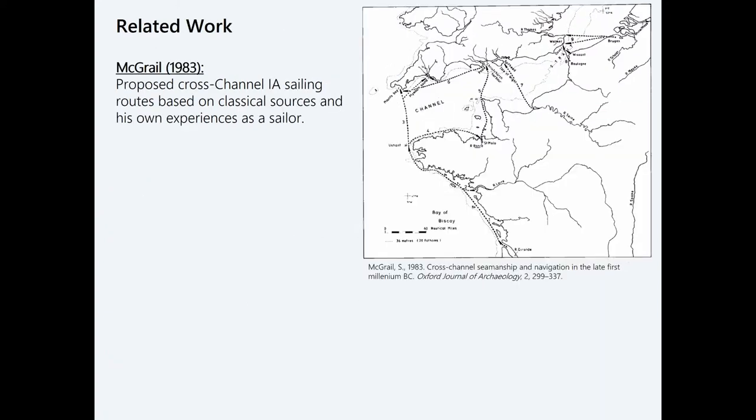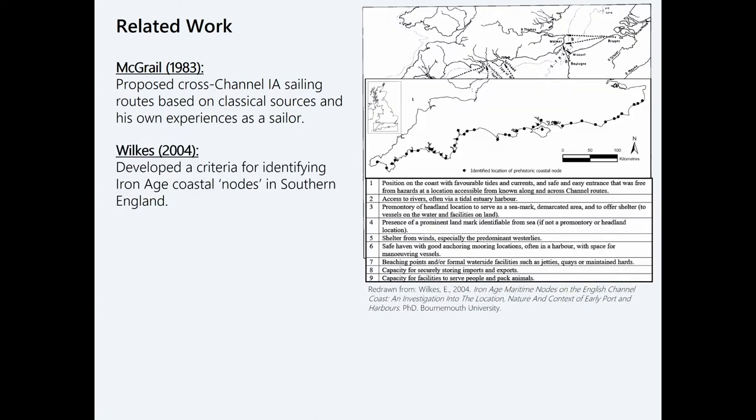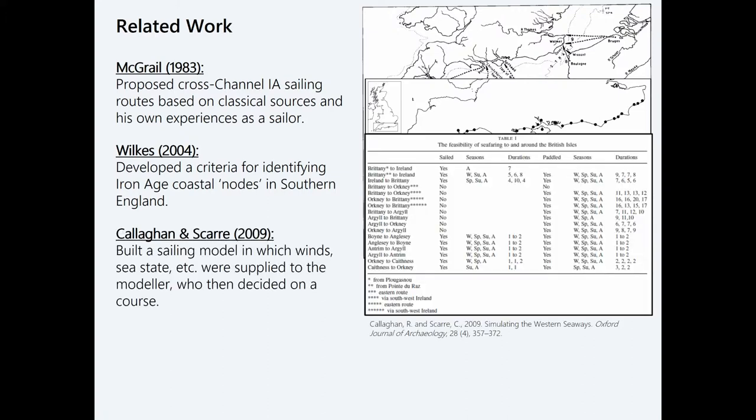There is some related work. Sean McGrail in the 1980s drew on his considerable experience of seafaring and essentially modeled these routes in his head — a series of thought experiments to work out possible routes across the English Channel. Eileen Wilkes, in her PhD dissertation, did a desk-based assessment and some excavation to identify landing places for Iron Age mariners along the southern coast of England, developing criteria for what she called coastal nodes. I'm also drawing on work by Richard Carlyan and Chris Scar, who modeled seafaring in Britain during the Neolithic, where the model read sea conditions and supplied that information to the modeler, who then decided on a course to set, iterating through.